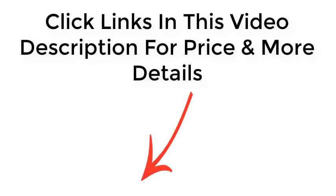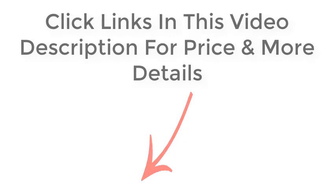Click links in this video description for price and more details. Thank you.